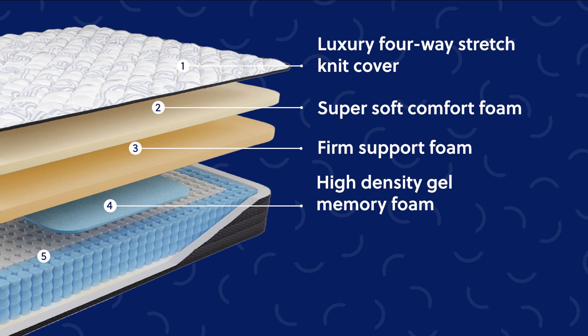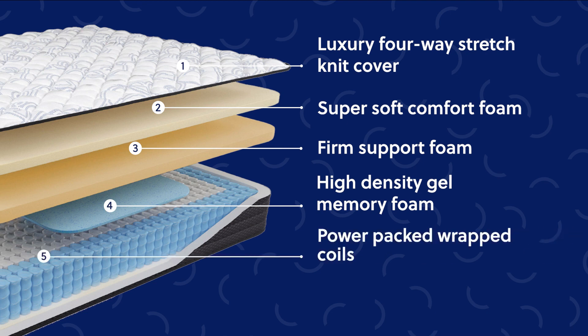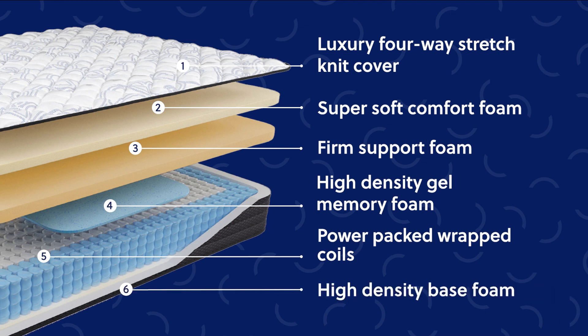All these layers sit on top of a power-packed wrapped coil unit with Ashley Edge to minimize motion transfer. Finally, a high-density base is added for extra stability.